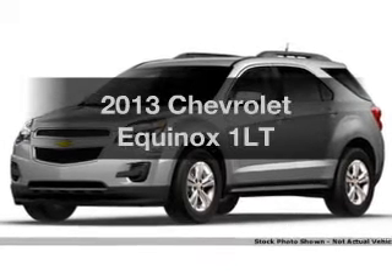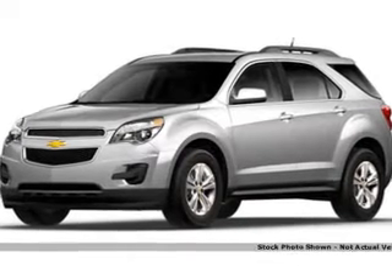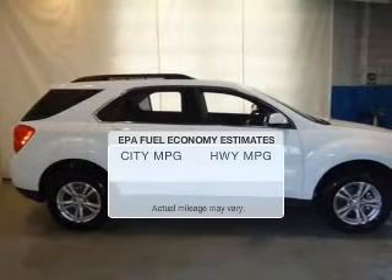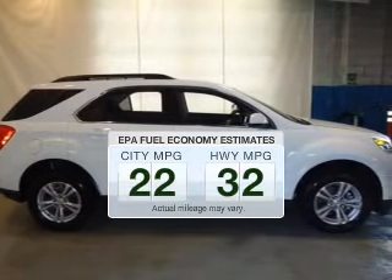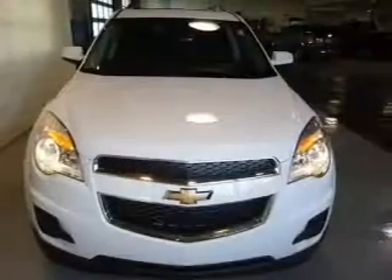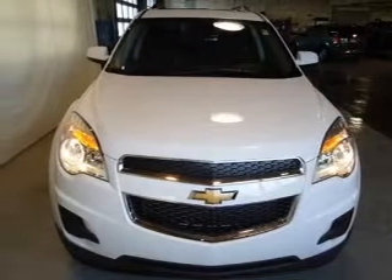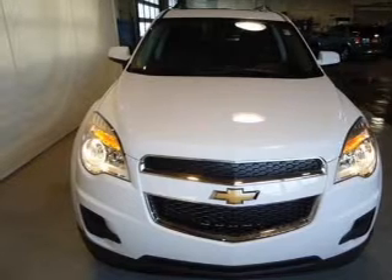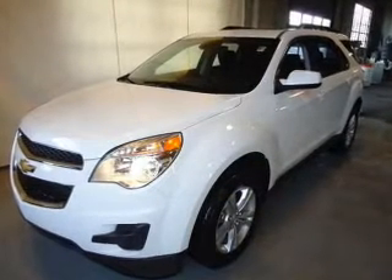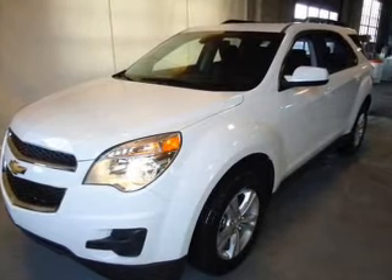Presenting the 2013 Chevrolet Equinox. If you're looking for an automobile with great attributes, look no further. Run all over town and back home again without worrying about filling up when driving this fuel-efficient ride. The powertrain includes front-wheel drive with an efficient four-cylinder engine, connected to a smooth-shifting six-speed automatic transmission. Navigation is included to help you get to your destination with ease.